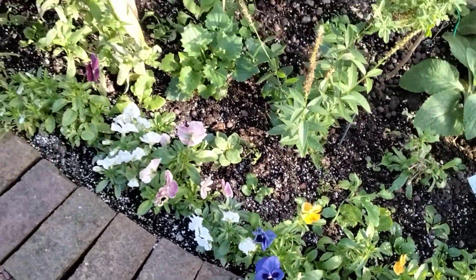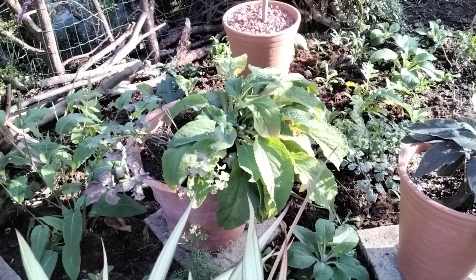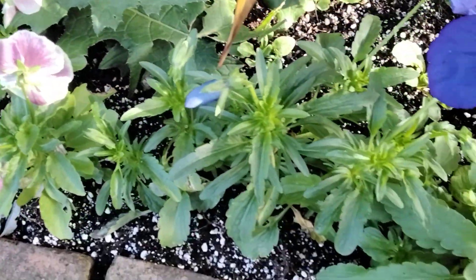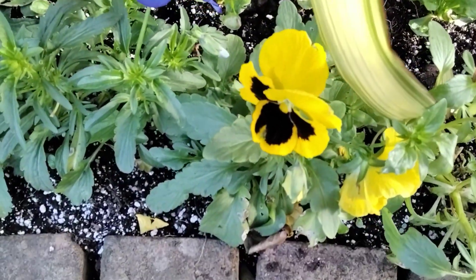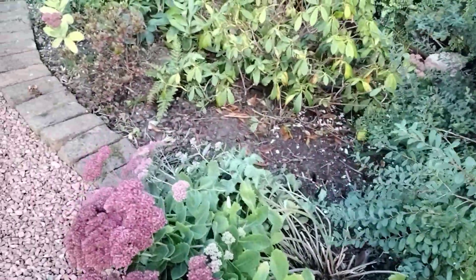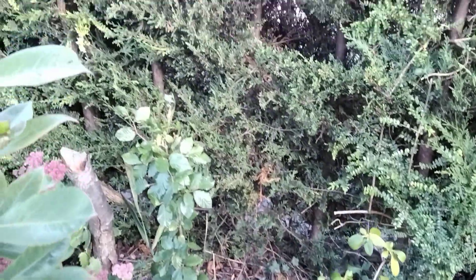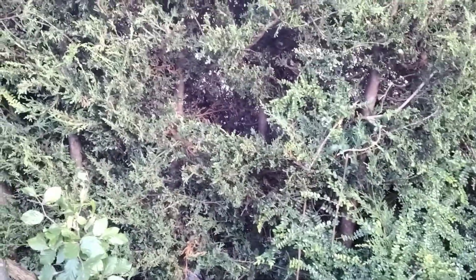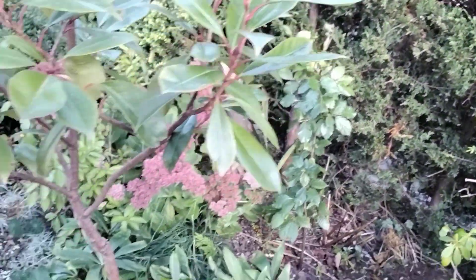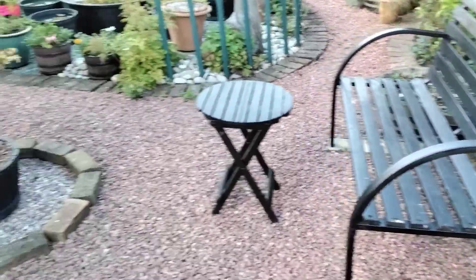You'll have to excuse the wind because we're in the side garden and we're a little bit exposed here. Keith's cleared all this area - he's cut things back, cut the hedges back. There are still gaps - can you see that big gap there? Well the birds will find a home in that for the winter.